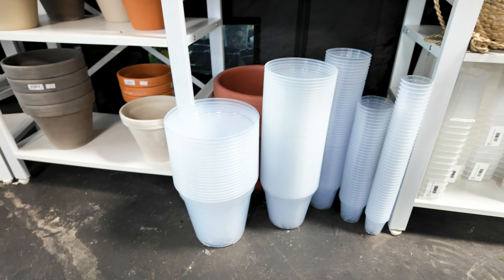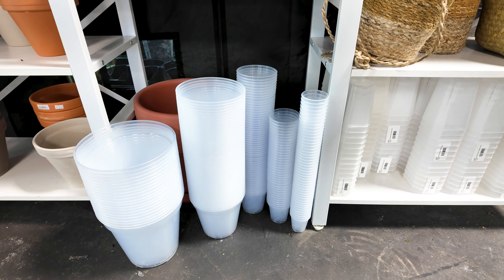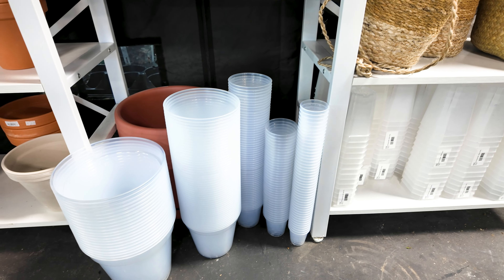Here is a scindapsus rubicon variegated for $225. Next to it we have a scindapsus jade satin yellow variegated for $139.99 — look at that leaf. They also have the super clear pots that I am a huge fan of — so if for no other reason, maybe check out their live streams for the pots!